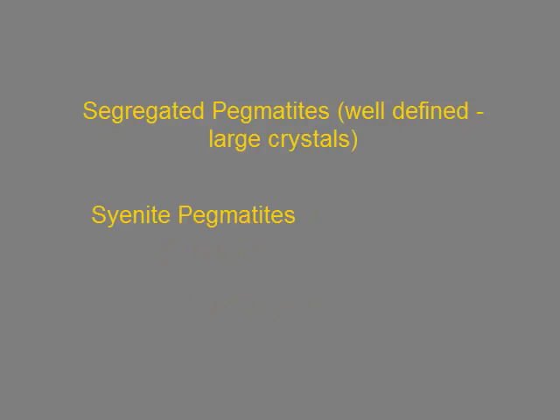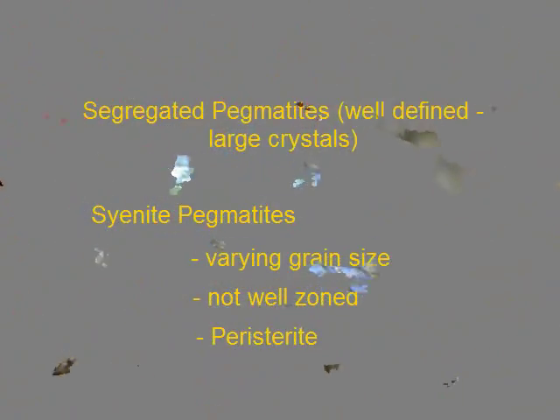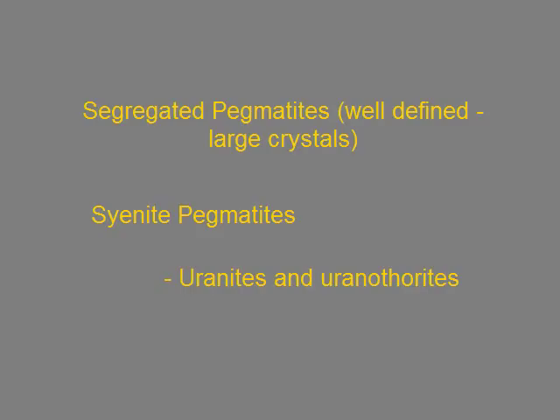Uranium is rarely found as uranite in segregated pegmatites. Within the cyanite pegmatites — granitic pegmatites that are unsegregated — there's a varying grain size, minerals are not segregated, there's a distinct lack of zoning in the dikes, and peristatite is pretty common. You're talking places like Crystal Lake. Usually uranothorites and uranite are the radioactive minerals; you seldom find titanite or columbite-tantalite. There's going to be a brick-red coloration to most of the uranium-bearing zones.